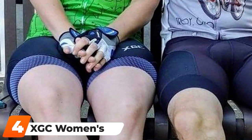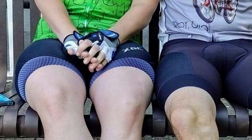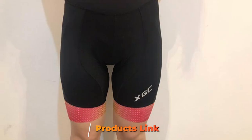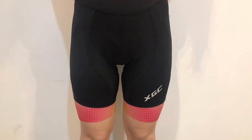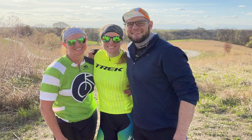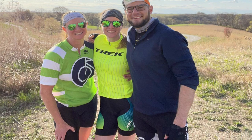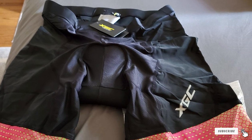Next at number four, we have XGC Women's Cycling Shorts. We chose the XGC as much for their designs as their comfort and functionality. These shorts are certainly eye-catching with their bright colors and reflective patterns, which make them both attractive and highly visible in low-light situations. The fabric is designed to wick sweat away and release it so it doesn't get trapped and weigh you down uncomfortably. The padding is also made to wick sweat away and keep you cool and dry.